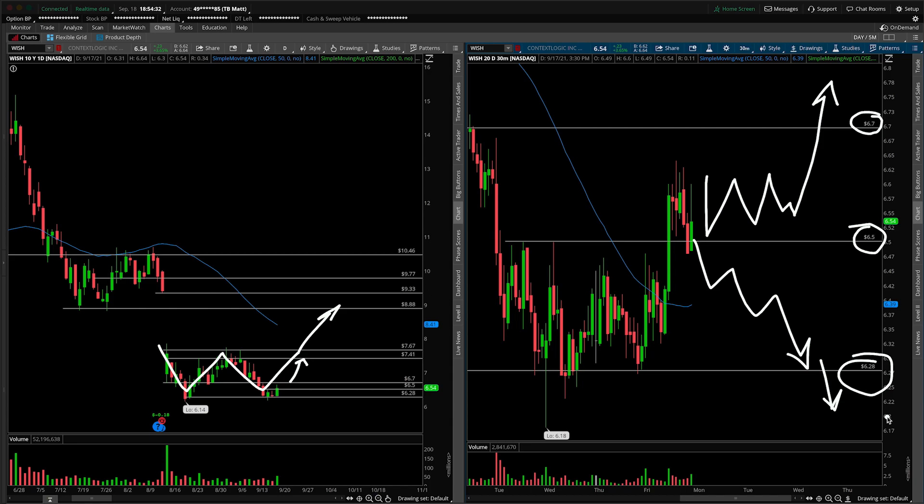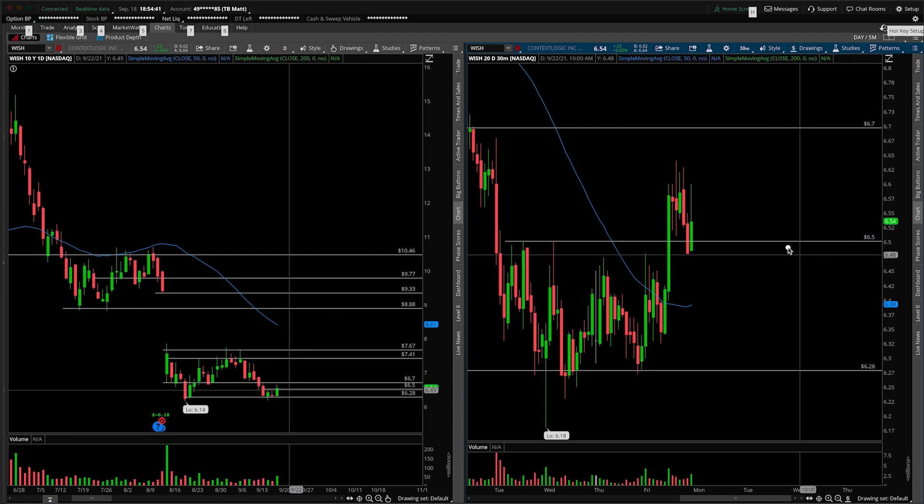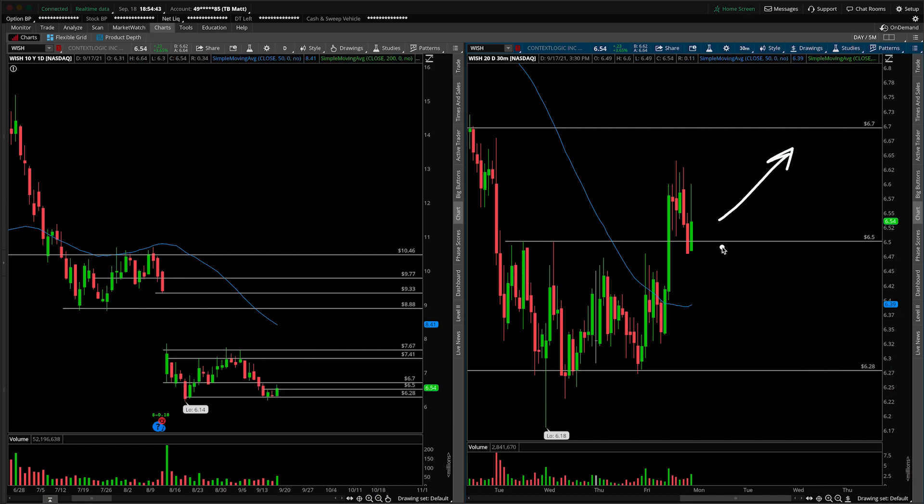We want to be cognizant of that — the pattern is valid, but we need to know the context in which we're trying to do this. So all things considered, watching $6.50 as a line in the sand: open above, fine, look for the reversal; open below, be patient here inside of Wish.